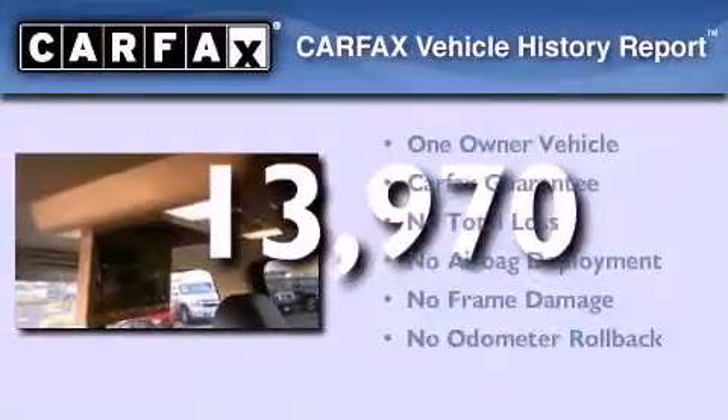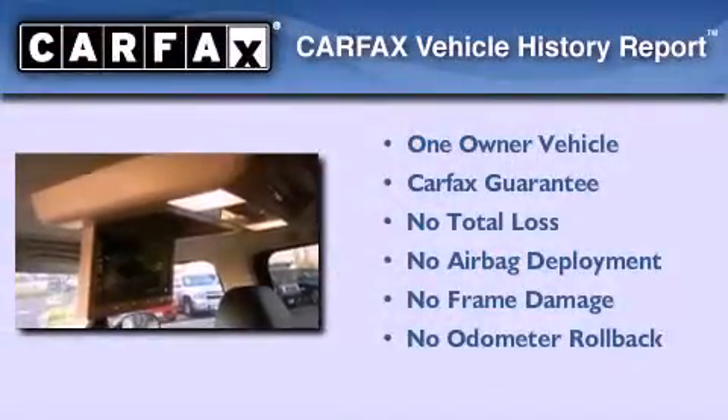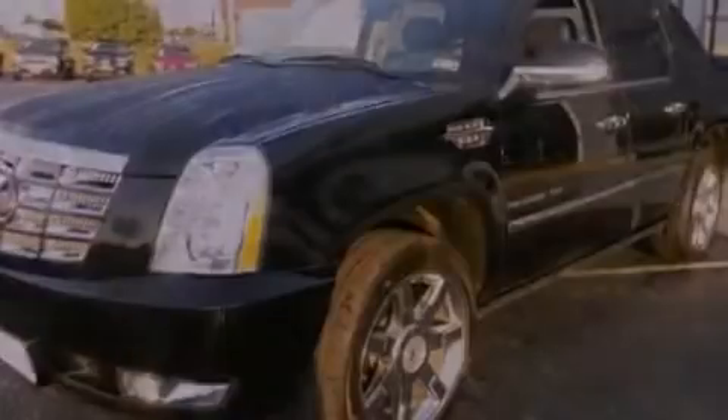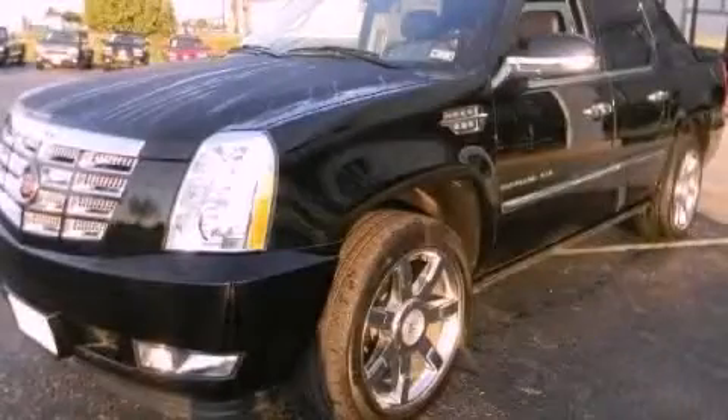This Cadillac has had only one owner, and it qualifies for the Carfax buy-back guarantee. Call now to find out how you can own this breathtaking vehicle.